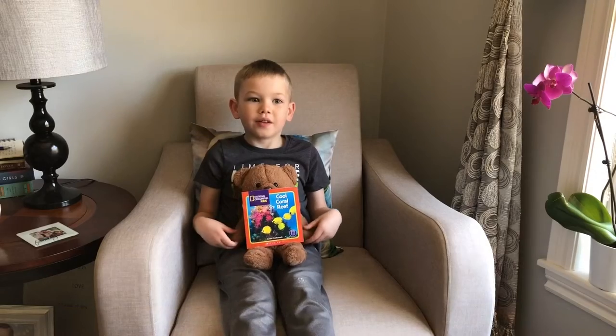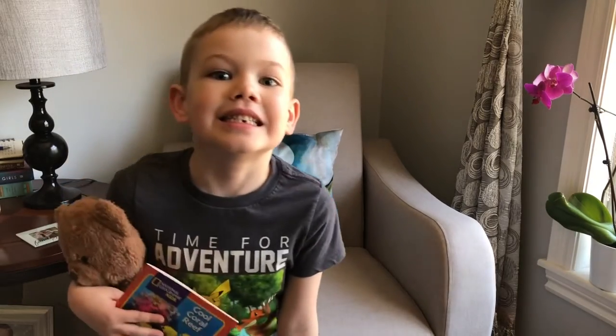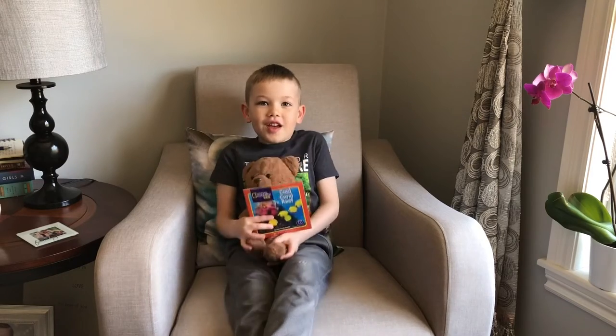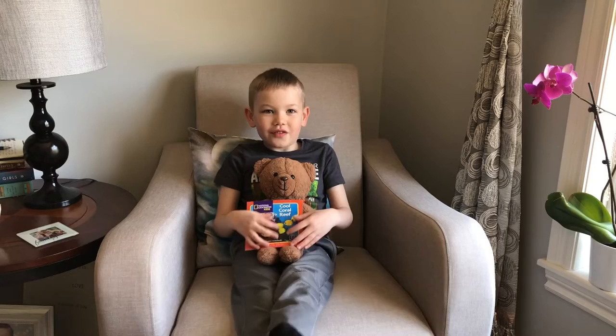Welcome back to Stories with Fathom. I lost a tooth. Wanna see? It was fun. I got a book all about Pikachu and I got some money and I got a note from the tooth fairy.